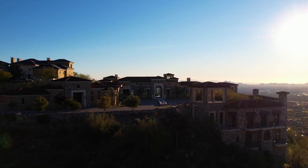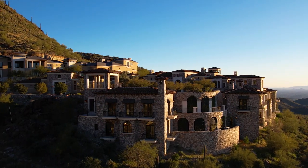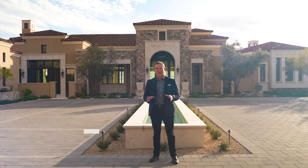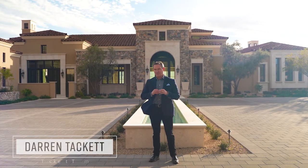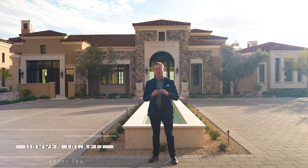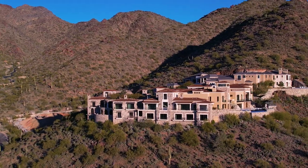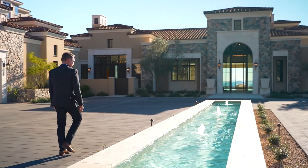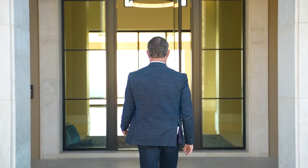Hi, this is Darren Tackett with the Tackett Team at Remax Fine Properties, and we are extremely proud to present to you Altitude at Silverleaf. This amazing brand new custom residence overlooks almost all of the Upper Canyon on one of the highest lots in Silverleaf in North Scottsdale. We can't wait to show it to you — come inside, I know you're going to be impressed.